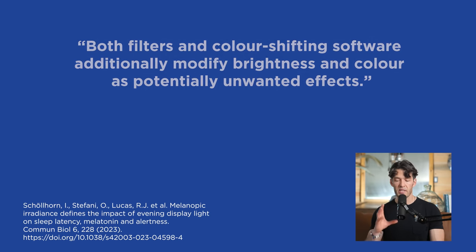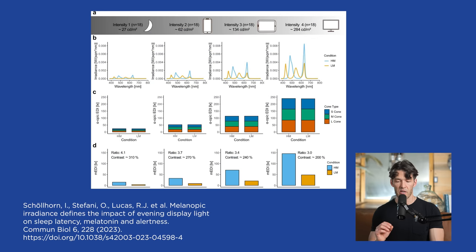Here is the image that you need to take a screenshot of. Intensity one is just ambient light at night from darkness. Intensity two is a cell phone. Intensity three is a tablet. Intensity four is a computer — the computer is the worst. Look at what it is doing to the wavelengths and the intensity; it is negatively impacting sleep quality.